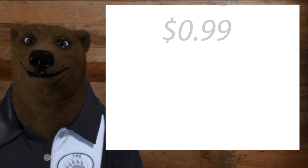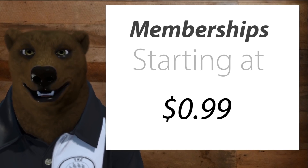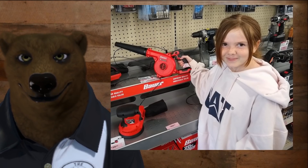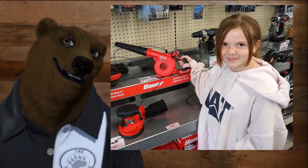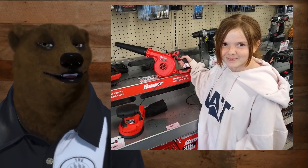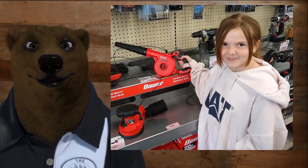Well, what that means is that for less than a dollar a month, you can help support mildly hungry children like this in Las Vegas — putting tools in their hands, maybe actually getting them to do chores. Probably not, but you never know.